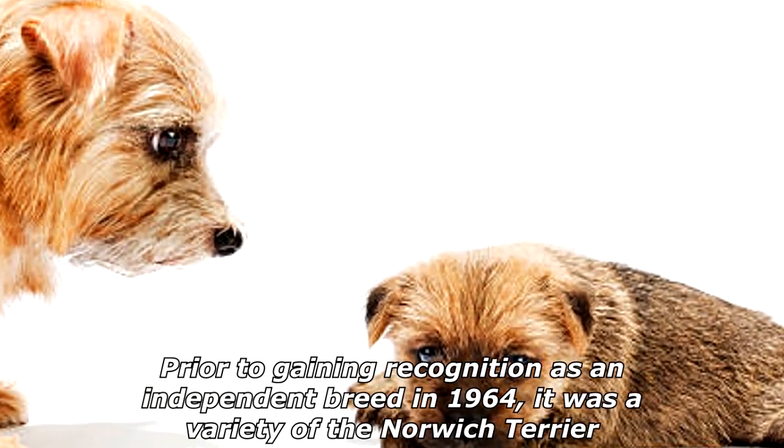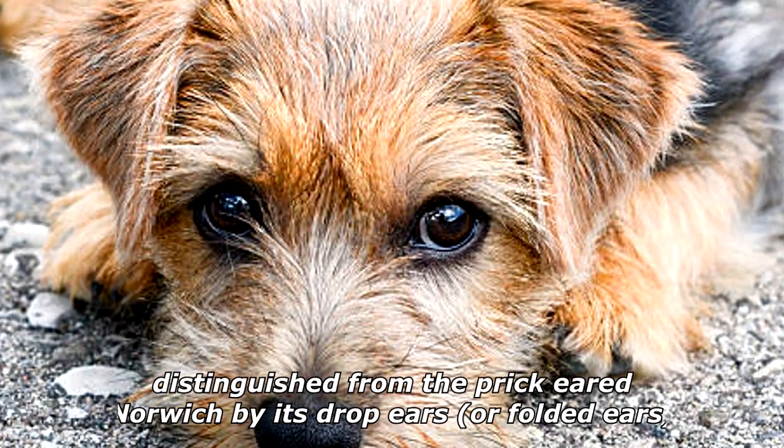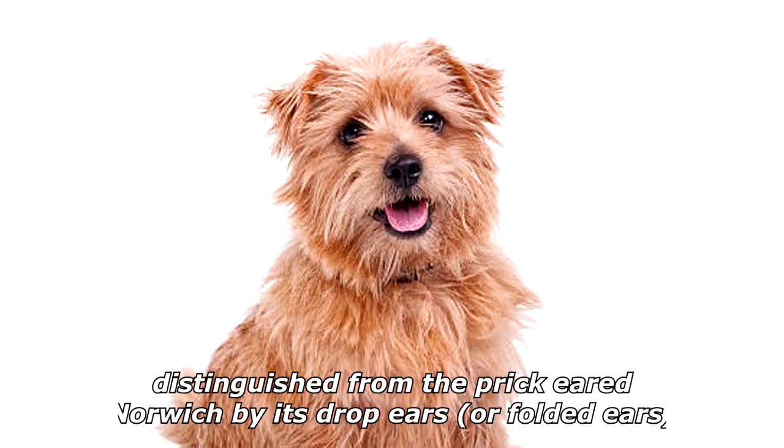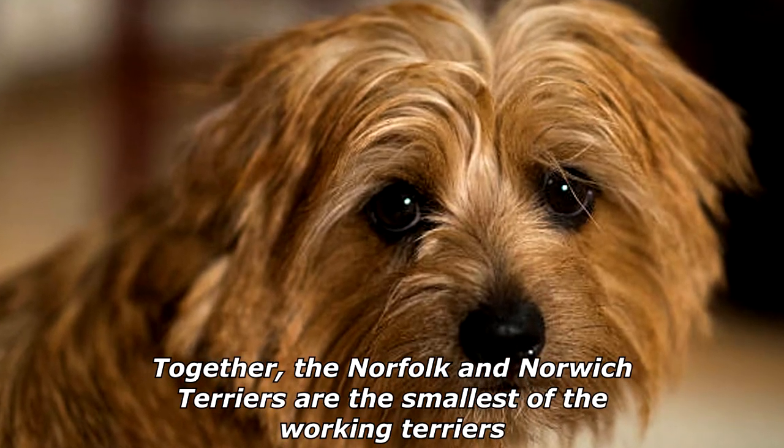The Norfolk Terrier is a British breed of dog. Prior to gaining recognition as an independent breed in 1964, it was a variety of the Norwich Terrier, distinguished from the prick-eared Norwich by its drop ears or folded ears. Together, the Norfolk and Norwich Terriers are the smallest of the working terriers.